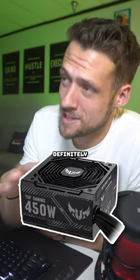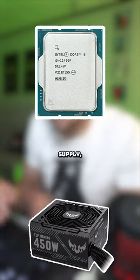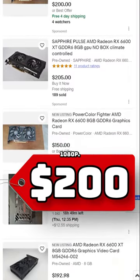This is a tough one because that PSU is definitely holding you back. Don't hold me back! The 12400 can pair with just about anything, but with a 450W power supply, the highest I'd recommend going is the RX 6600 XT. You can usually snag these for the low 200s and it would perform great at 1080p.